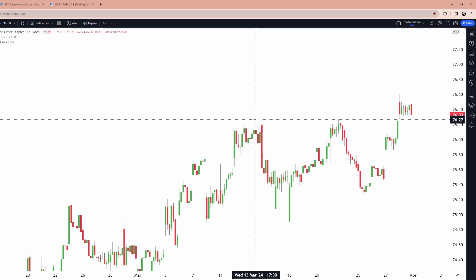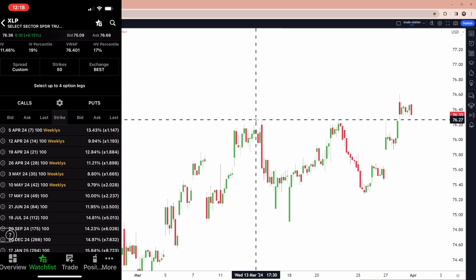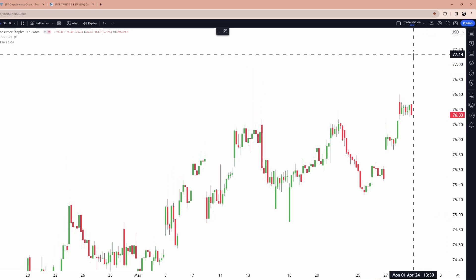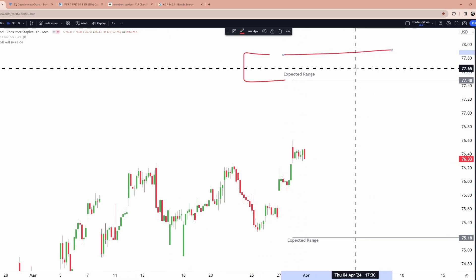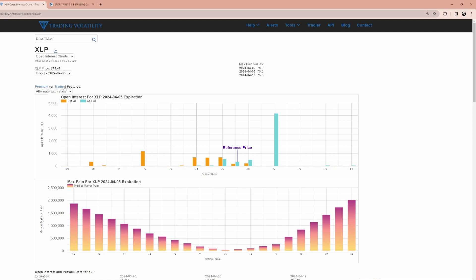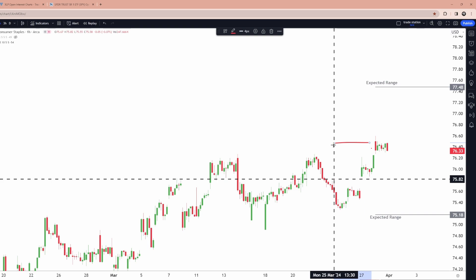Let's practice — first we'll do an index, then an individual name. For XLP, I go to thinkorswim, type in XLP, go to the options, and look for April 5th. It says 1.147, so approximately 1.15. You take 76 plus 1.15, which comes out to 77.15 at the top and the bottom of the expected range. Now, since XLP is less liquid, I won't draw the market maker hedge range. Moving on to call walls: I type in XLP and go to April 19th to find the most money. Both strikes I find are heavily balanced — lots of calls and lots of puts — so they're kind of irrelevant as a directional signal.